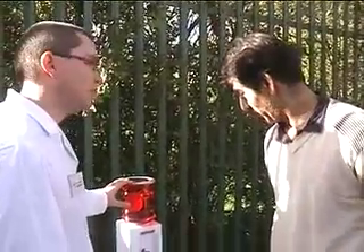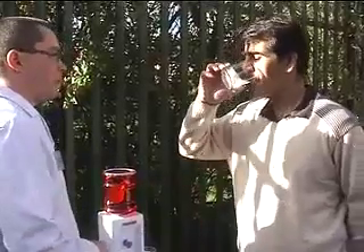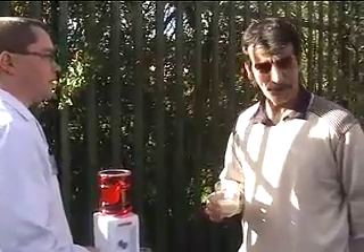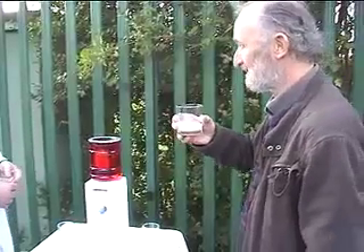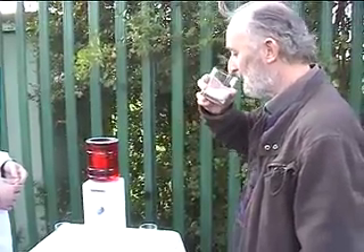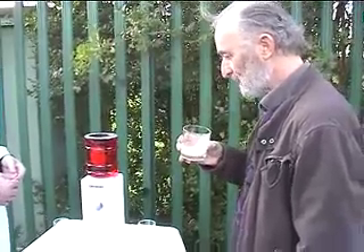It's actually a milk producing machine. Let's see what you think. That tastes like milk. Cheers. Let's try a bit, let's see what you think. It's like milk. Looks quite exciting actually.